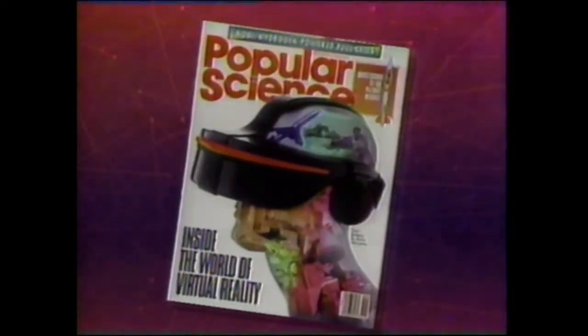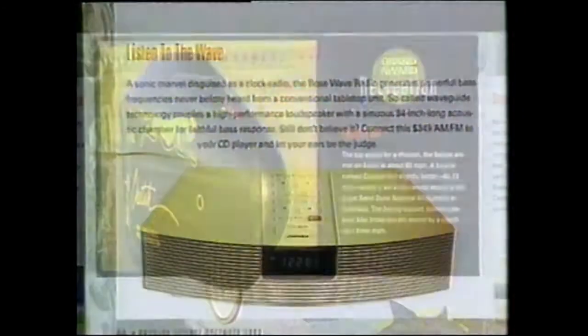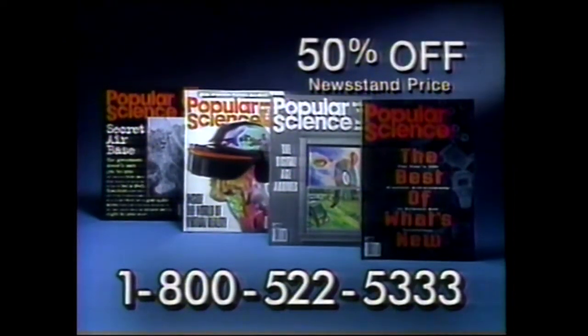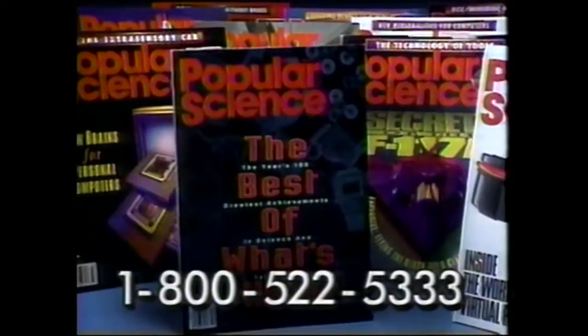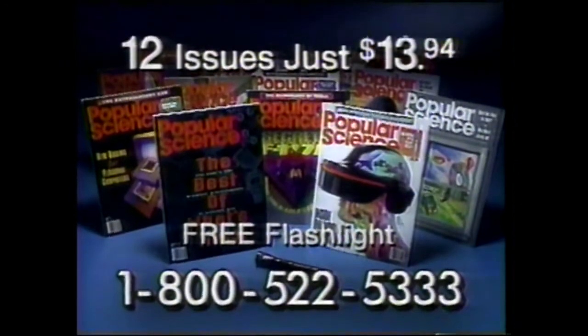What is it that makes virtual reality so real? Find out in Popular Science. What's it like to fly a classified F-117A fighter? Find out in Popular Science. Will hydrogen replace foil as the fuel of the 21st century? Find out in Popular Science. Where can you learn about the latest breakthroughs in high-tech products — everything from the phone of the future to tires you can drive on even when they're flat? Find out in Popular Science, now at over 50% off with this special TV subscription offer. Call now and as an extra bonus, get this powerful and practical mini flashlight free. Call now to get 12 issues of Popular Science for just $13.94 — more than half off the newsstand price — plus this practical mini flashlight free with your paid subscription.